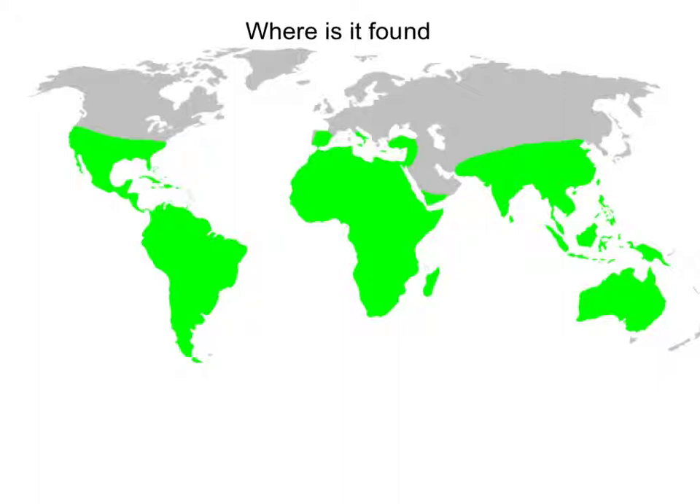Tarantulas are found mostly below the equator in southern continents, such as South America, Africa, and Australia.